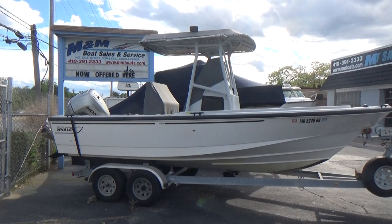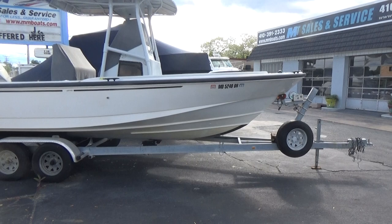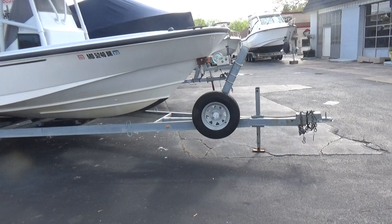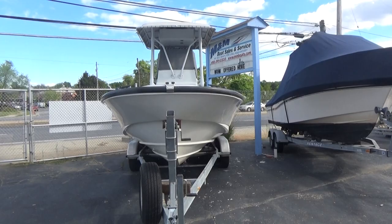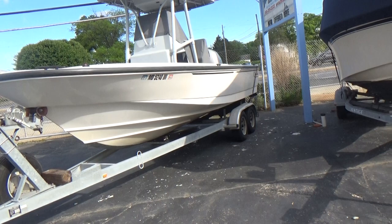Good afternoon everyone. The boat we're showing you today is a 2003 21-foot Boston Whaler Outrage. It's technically a commercial boat — they call them Justices. It's a Justice boat, but it is a true Outrage. The commercial version is just a heavier built boat than the Outrage.